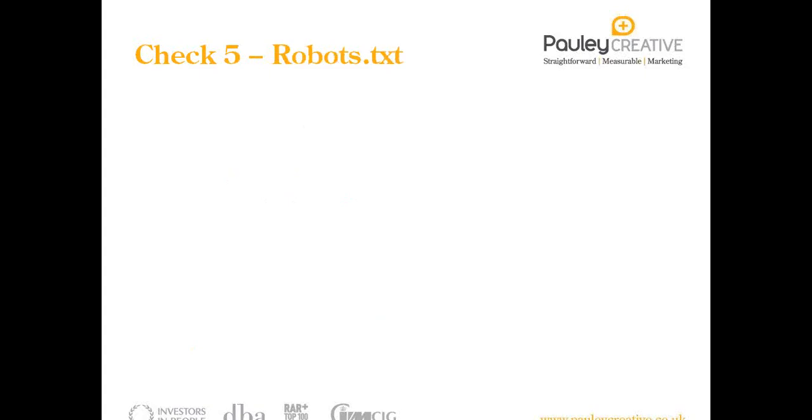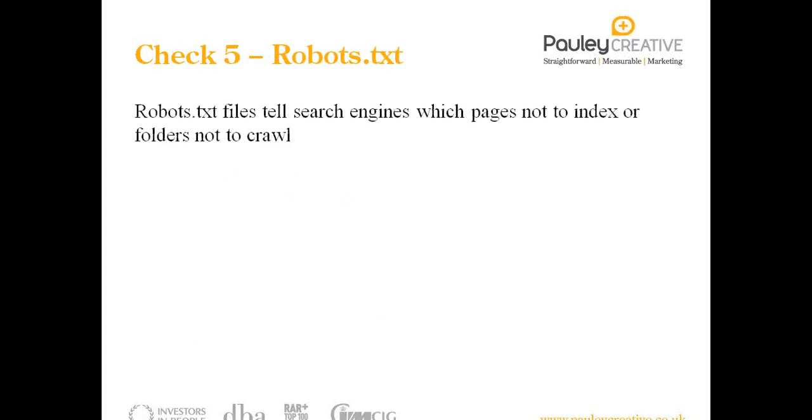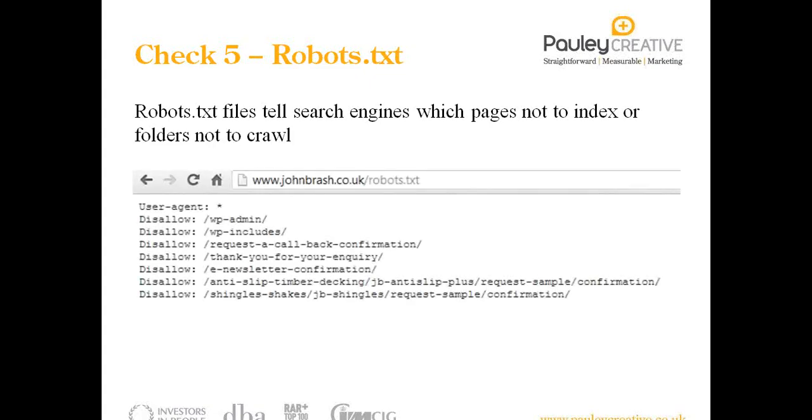Check five is robots.txt. The robots.txt file tells search engines which pages not to index or crawl — particularly useful if you've got content which is private on your website or hidden behind a registration wall, or for confirmation pages and thank you pages. You don't want these pages indexed in search engines and people finding them directly. These are also known as goal pages if you're looking to track traffic back to individual goals.